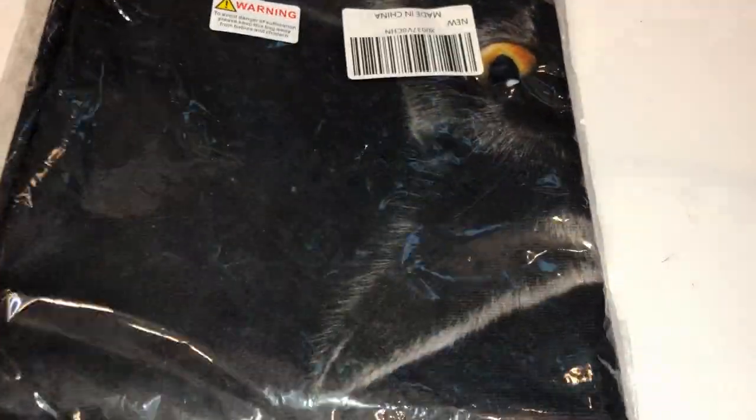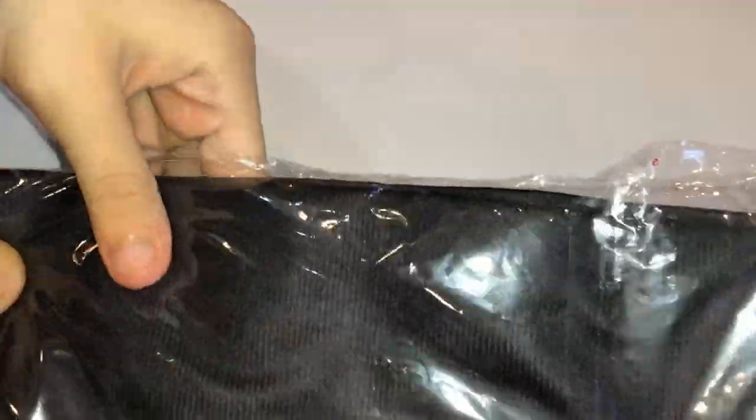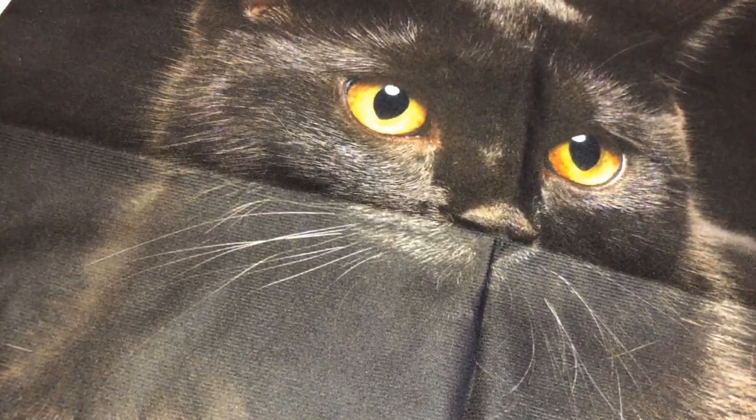Almost correct. Let's open it up. Can you tell what this is? Let's open it up. This is a beautiful picture of a kitty cat. Oh wow!